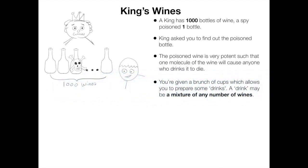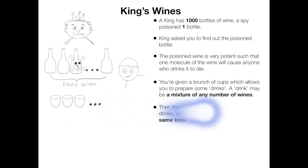Now you are given a bunch of cups, which allows you to prepare some drinks. A drink may be a mixture of any number of wines, and you are allowed to prepare as many as you want.